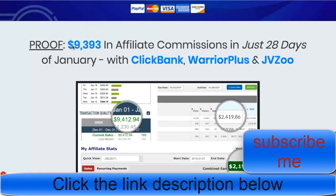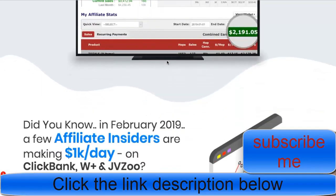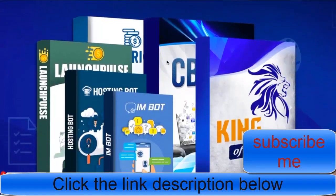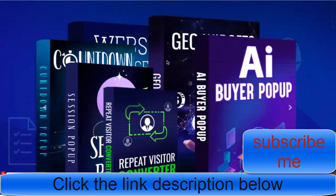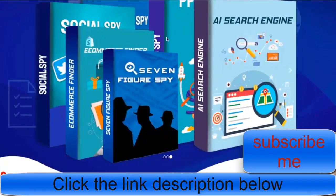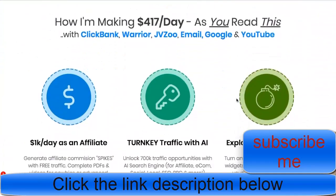This software works with some of the biggest names in the industry like Clickbank, Warrior Plus, and JV Zoo. It shows some of the earnings here. Let's keep scrolling — these are just some of the software tools included: we have AI Buyer Popup, Repeat Visitor AI, Search Engine tools, and so many more.